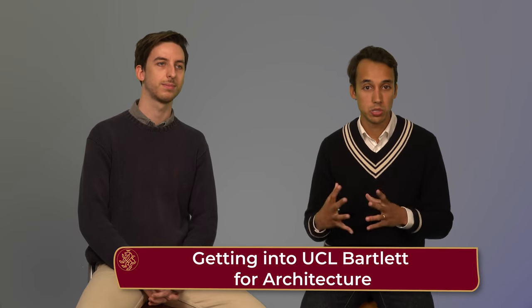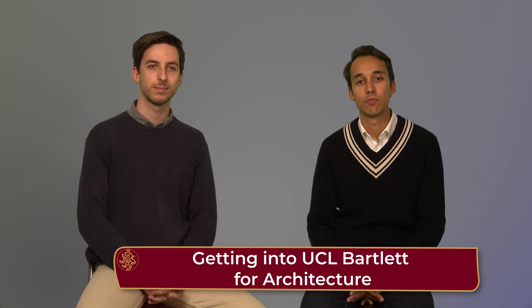Hey guys and welcome back to NJ Education YouTube channel. In today's video we're going to be discussing how to get into Bartlett School of Architecture at UCL for 2022-2023 edition. So if you're looking at architecture, sure thing you're going to be looking at Bartlett, so keep watching.